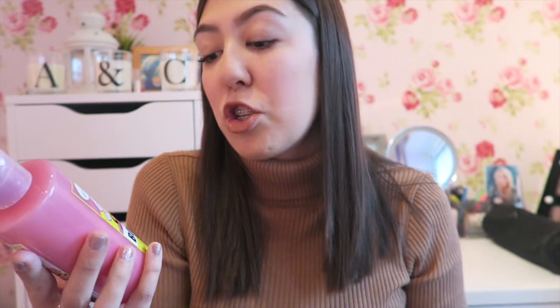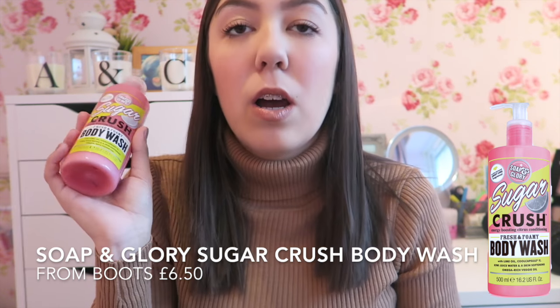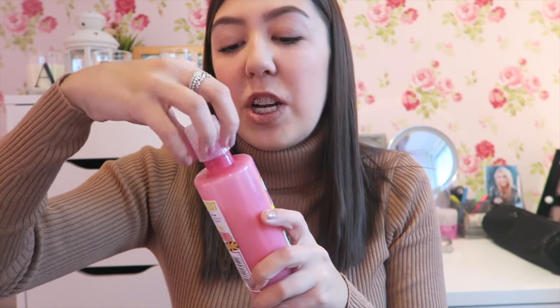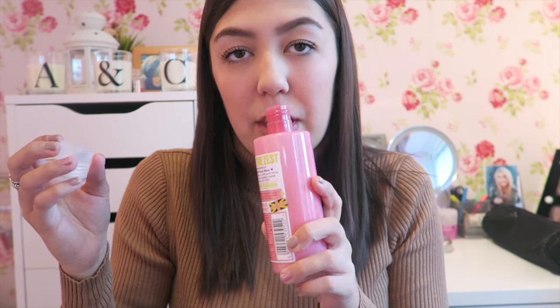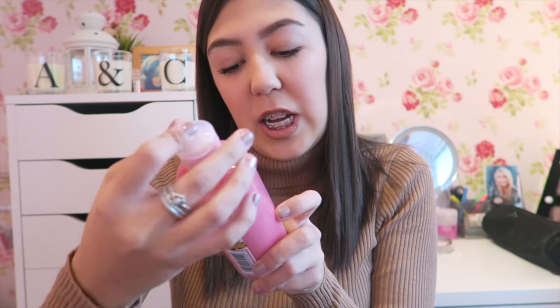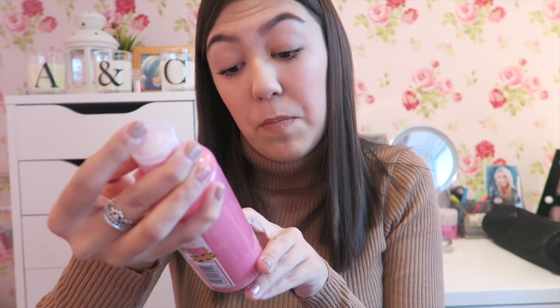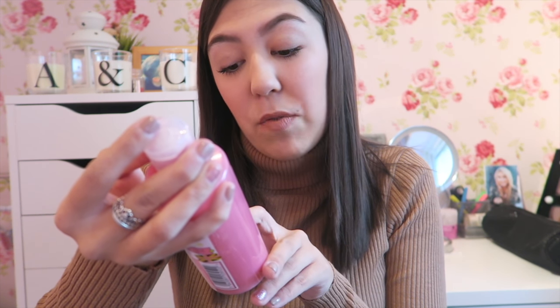The first thing I've pulled out is a Soap and Glory product — this is the Sugar Crush body wash, and oh my god this smells insane. Christian got me the set of this for Christmas and every time I shower I have to use this. It's so citrusy — it's the energy boosting citrus and conditioning lime oil, kiwi juice water, omega rich veggie oil, and it's skin softening.